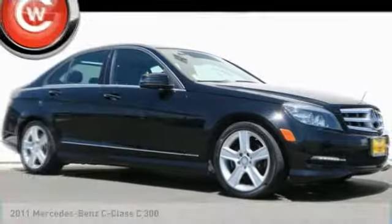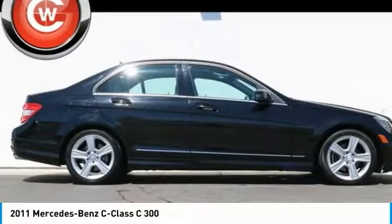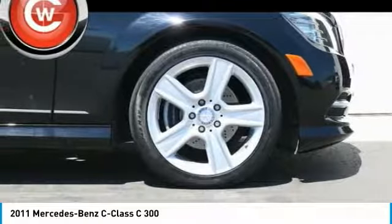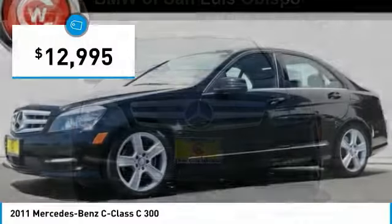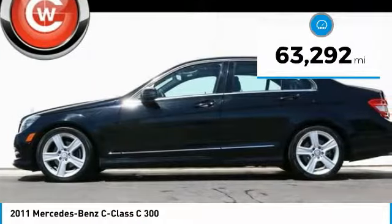2011 C-Class. Standing the test of time means never standing still. The C-Class is a stylish performer that embodies sophistication and intelligence and is priced below $15,000. This vehicle has less than 65,000 miles.